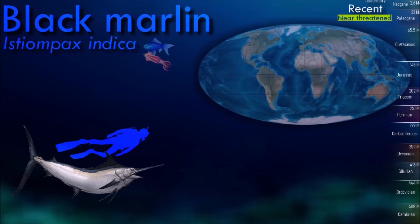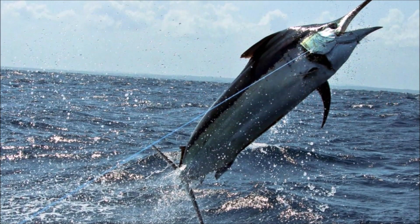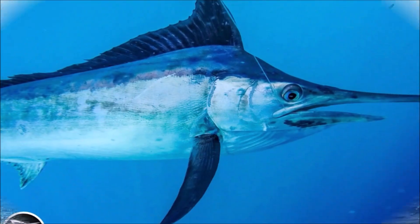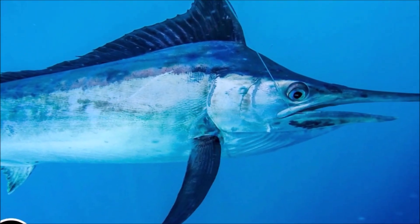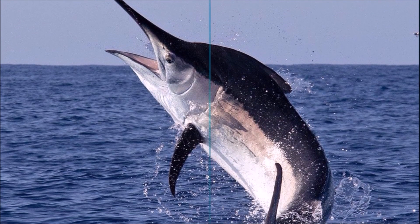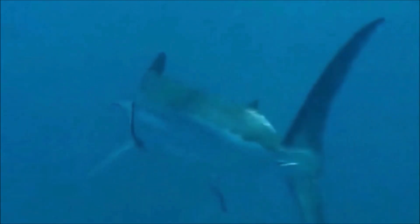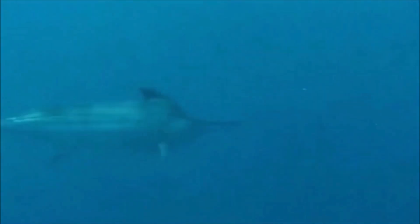Black marlins are more solid than their blue counterparts. They have a shorter bill and a rounder, lower dorsal fin. Black marlin may be distinguished from all other marlin species by their rigid pectoral fins, which are unable to be pressed flat against their sides but can be tilted further backwards for reduced drag. Their diet mostly consists of various fish and cephalopods.